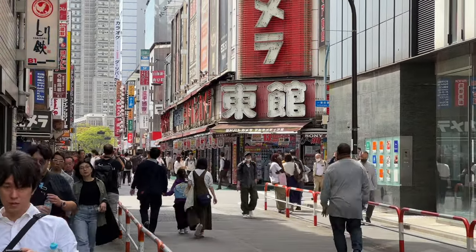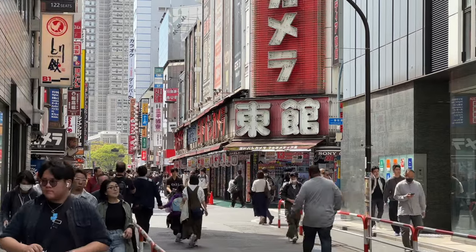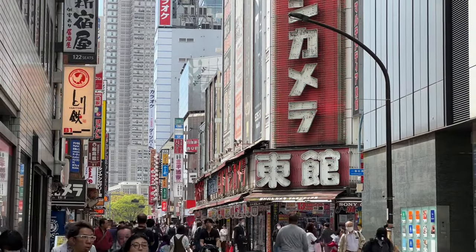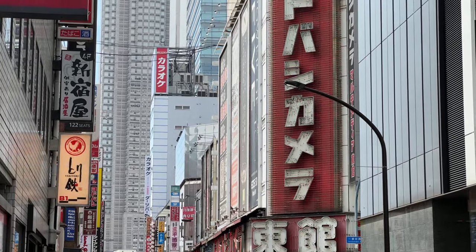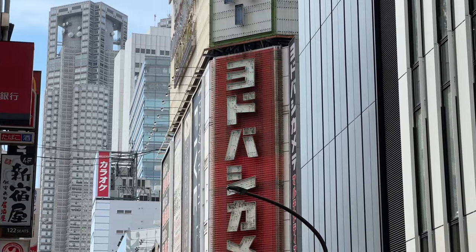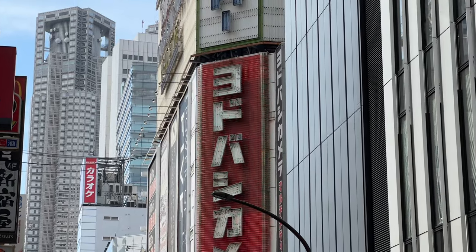As you can see, this is the east side — East Kan, Higashikan. And that neon sign, it's something you don't really see that much. When it rains the streets are wet but it really does glisten on those wet streets — it's pretty cool.